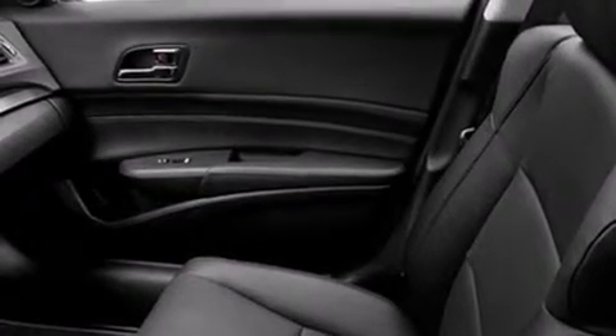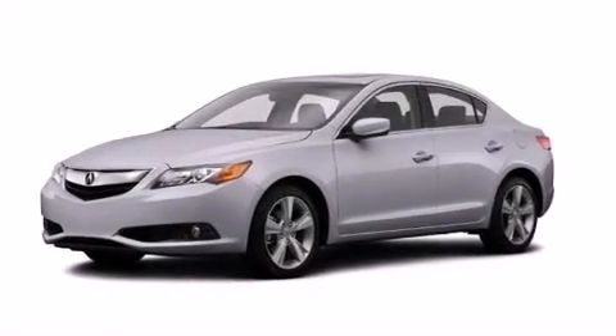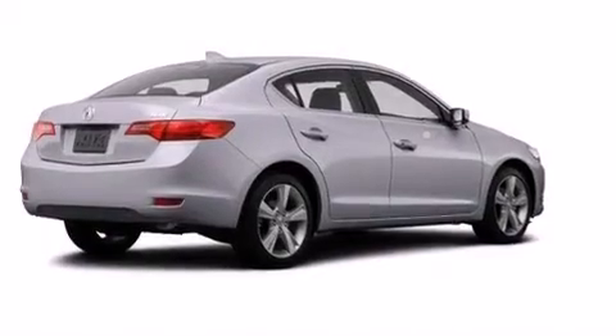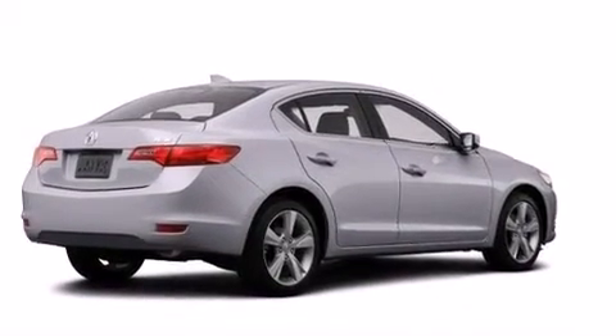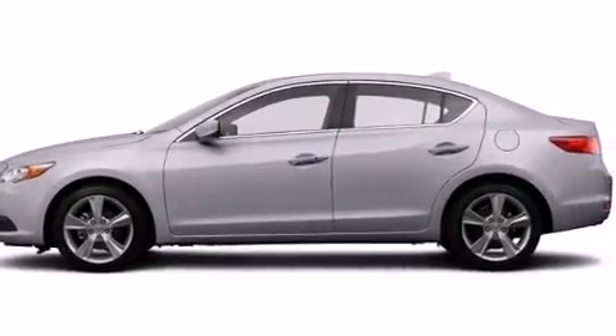The following features are also included: a power driver's seat, air conditioning, cruise control, the Acura ILX satellite communication system, leather seats, front and rear floor mats, front multi-stage airbags, rear seat child-proof door locks, and steering wheel mounted controls.